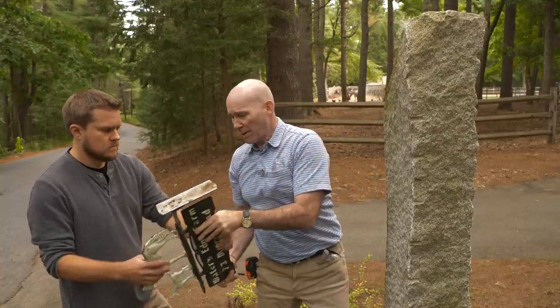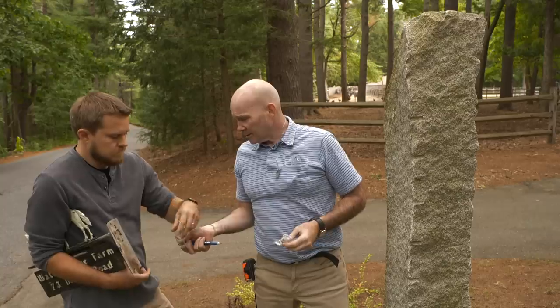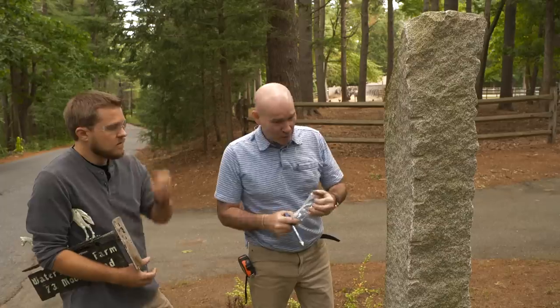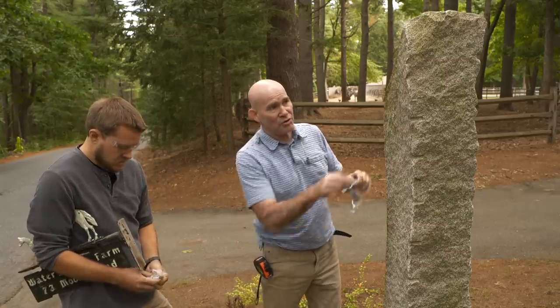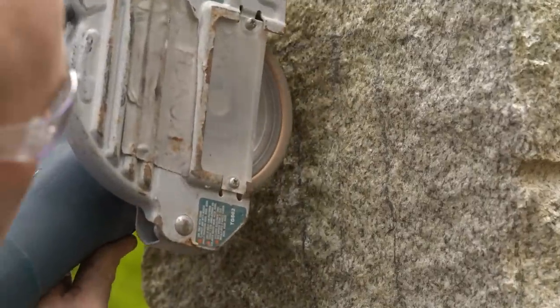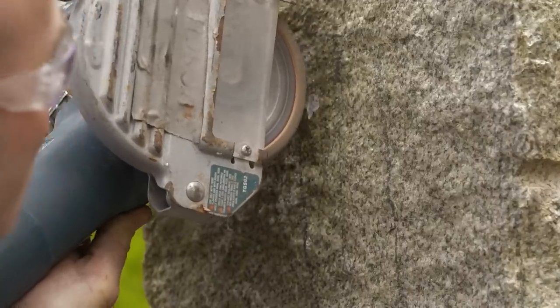Victor, you're going to need those glasses and that ear protection. I'm going to use my grinder. We're going to start here and here, take out these humps — that's going to allow the sign to sit back to where it's supposed to be. There may be a little dust but that's what the HEPA vac is for.